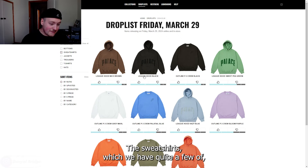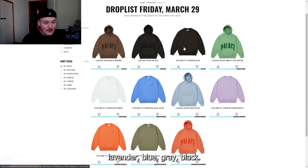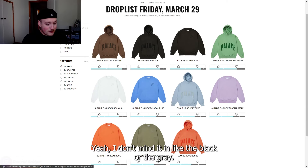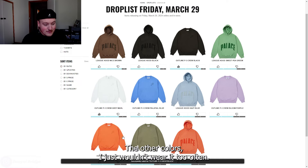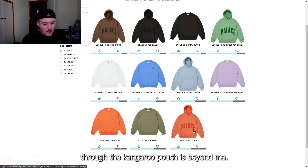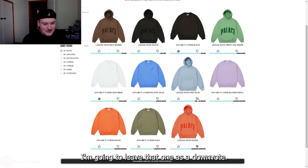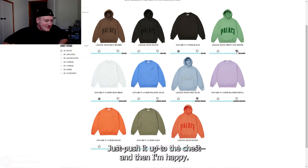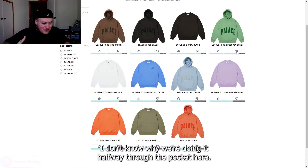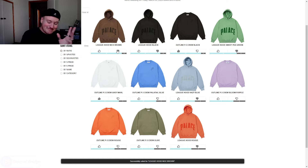To the sweatshirts — we have the outline P3 crew neck. It comes in olive, orange, lavender, blue, gray, and black. I don't mind it in black or gray; those are some nice colors. The other colors I just wouldn't wear too often. We have the league hoodie — why they did such a nice Palace logo halfway through the kangaroo pouch is beyond me. I'm going to leave that one as a downvote. Just push the logo up to the chest and then I'm happy. We're so close to a really nice piece, but we've missed the mark.